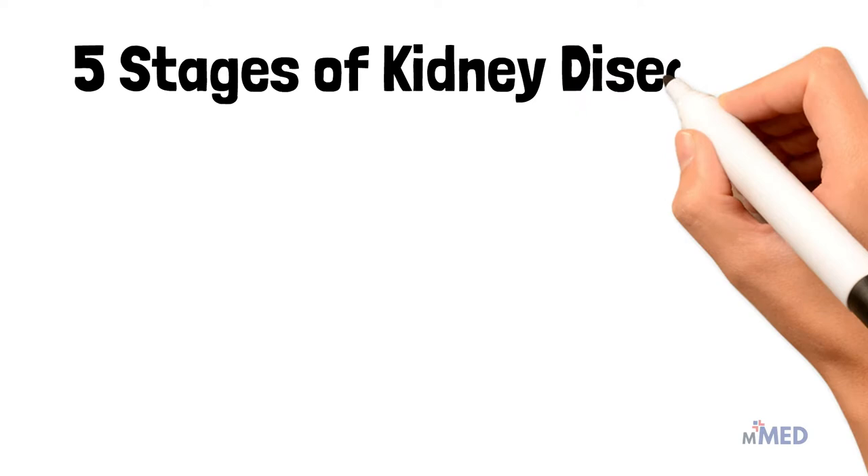Welcome to MinuteMed. In this particular video, we will speak about the five stages of chronic kidney disease and how to prevent it.